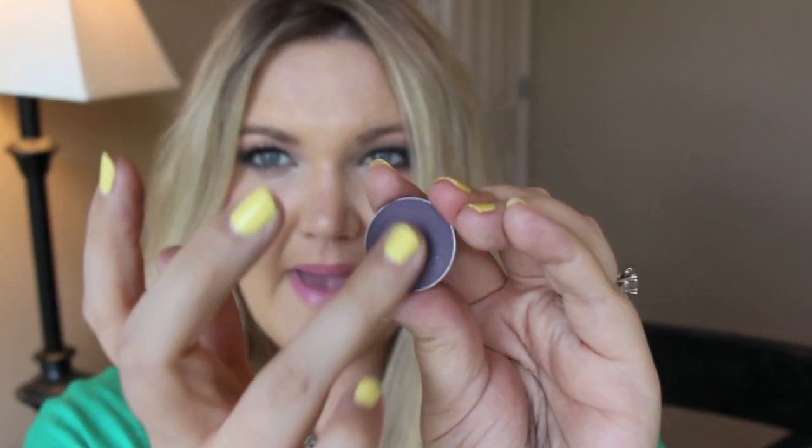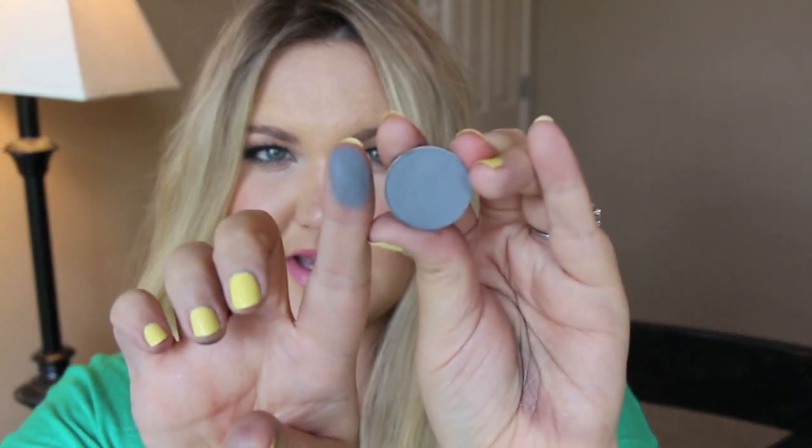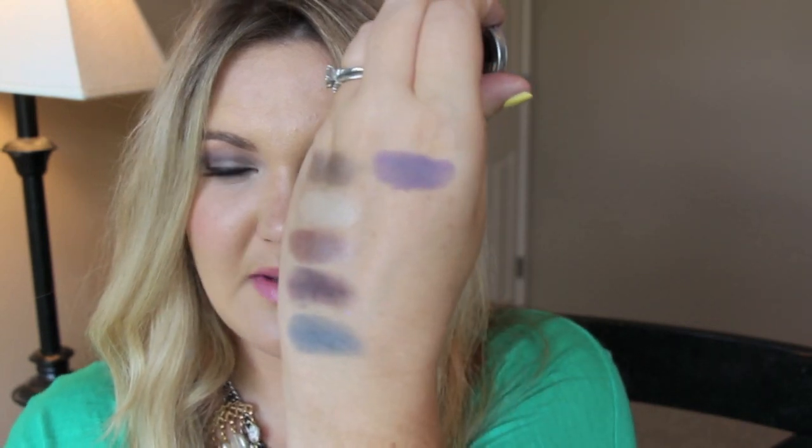This one is called Purple Rain and it is a matte, deep purple color — really pigmented. This is a matte gray called Stealth; it's almost like a deep blue-toned charcoal gray. This is called Fairy Tail and it is a lighter matte purple. These are all like with one swipe, so pigmented. I have Moon Dust on my lid and then Fairy Tail blended out through the crease.